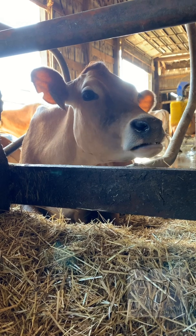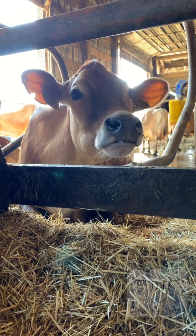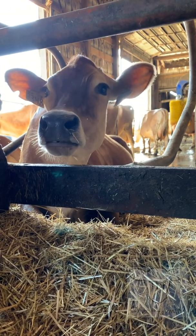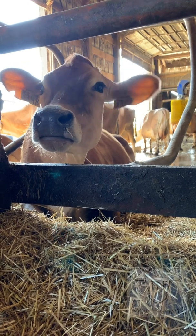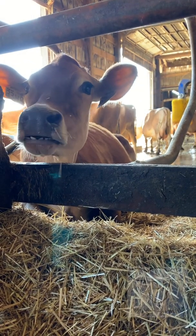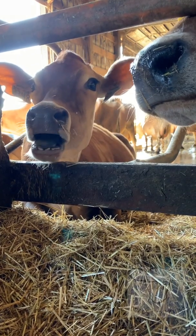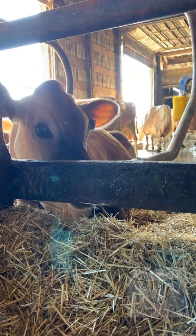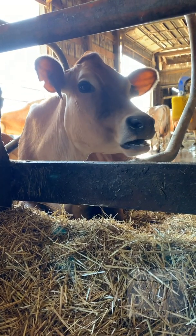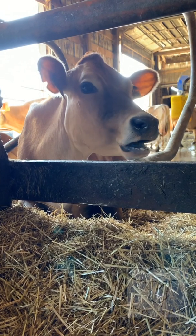The rumen not only stores, but ferments the food. It provides the perfect environment for bacteria to break down feed and feed off of it, converting it into sugar. The cow is left with fat produced by the bacteria, which provides most of the cow's energy needs. Its reticulum helps sort out which food still needs to be chewed and broken down again, and which is ready for the next step.